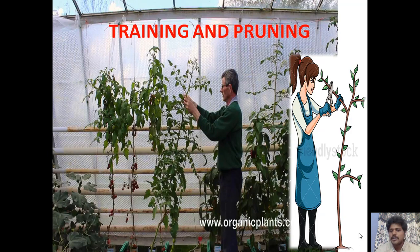Regarding training and pruning operations: training means directing the plant to grow in a particular direction, while pruning means removing unwanted parts or obstacles to achieve a particular plant architecture.